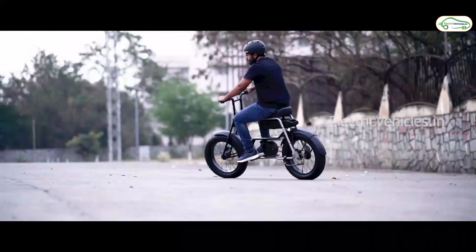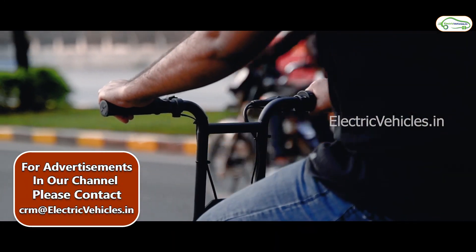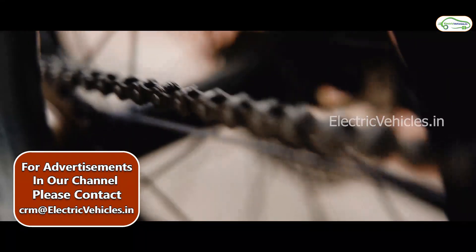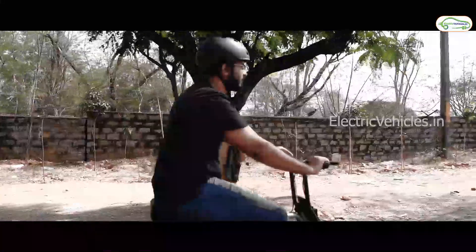The specialty of this e-bike lies in its motor. 99% of current electric two-wheelers use a BLDC hub motor, but this bike works with a 250-watt PMSM mid-drive motor for better efficiency.